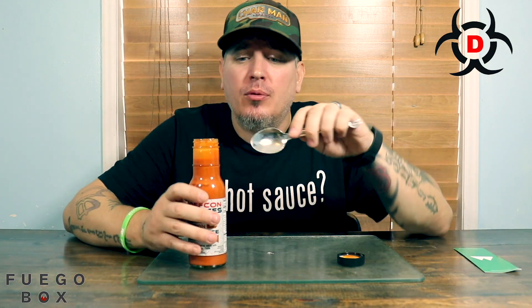Oh man, it has this creaminess to it. The peppers with the creaminess — I'm not going to lie, I kind of just want to drink it out of the bottle.